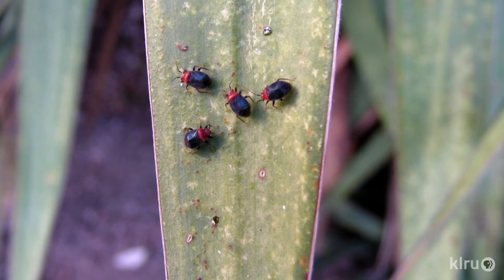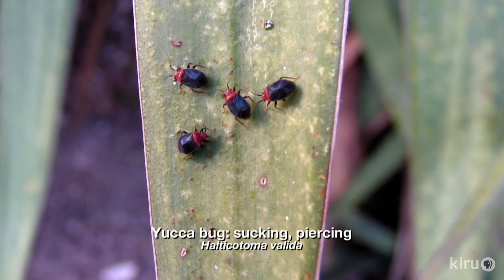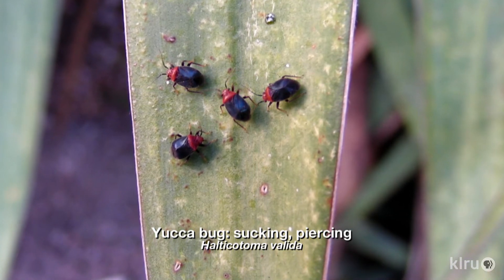How about the yucca bug? Again, these are piercing, sucking pests and they are tiny — often mistaken for beetles. This is where that true bug versus beetle distinction comes in; they don't chew. You'll see yellowing of your yucca leaves, and it's a very fine dot pattern that's very close together. A lot of times they like hiding down in the base of the plant, so you have to shuffle them out with water or something.